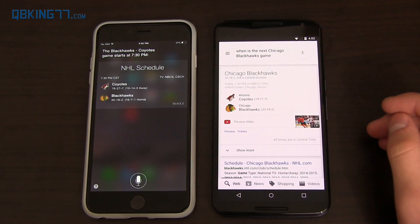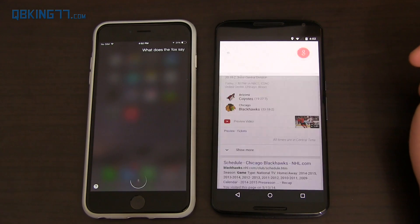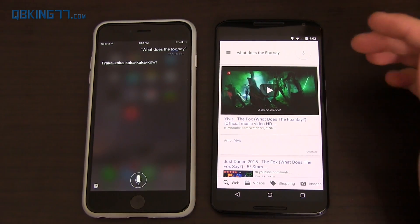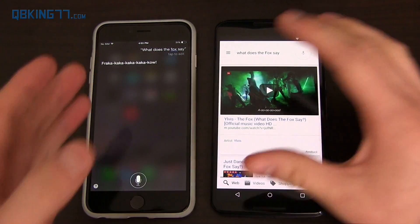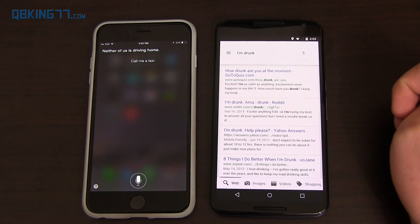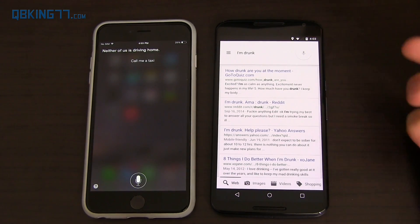There are Easter eggs on both — novelties, not necessarily useful. 'What does the fox say?' — Google Now still gave a list of search results whereas Siri just responded without results. They both said something different. Another Easter egg: 'I'm drunk' — Siri responded 'Neither of us is driving home' and offered to call a taxi. Google Now just did a web search for 'I'm drunk.'